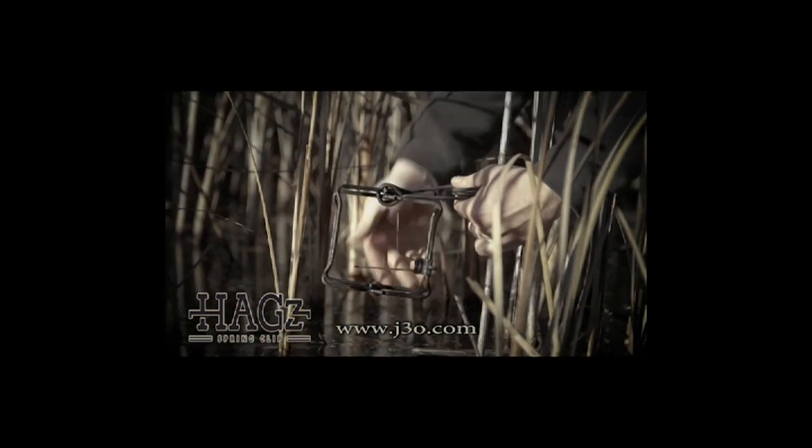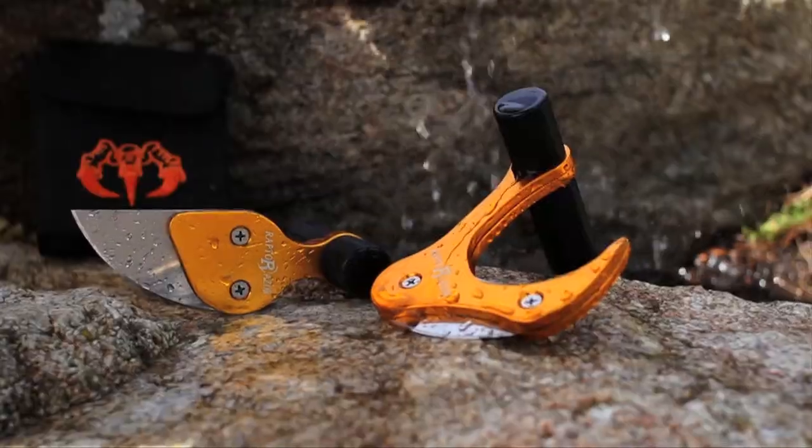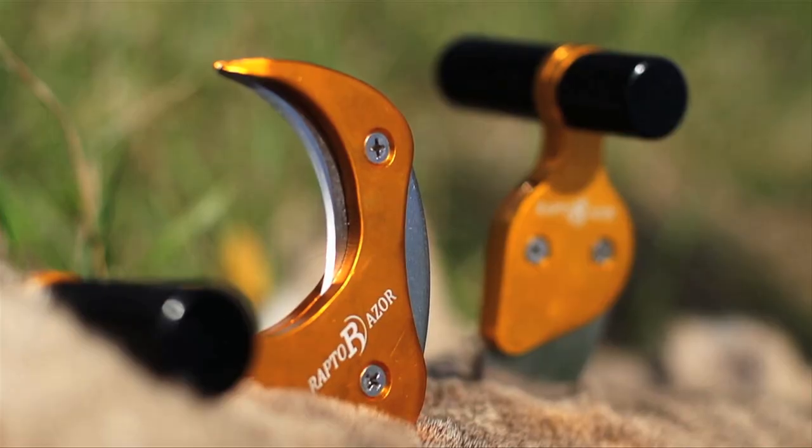The Hague Spring Clip by J3 Outdoors — simple, fast, efficient. It's here: the most innovative field dressing kit ever, developed by Raptor Razor.